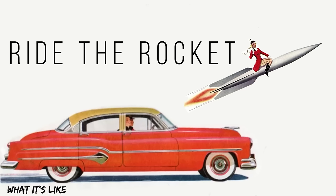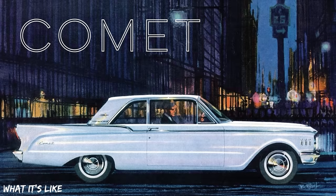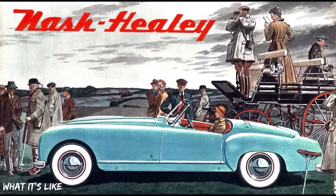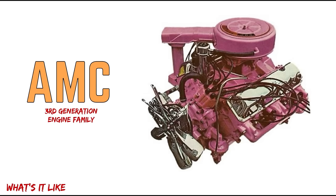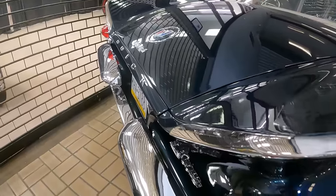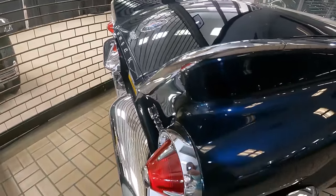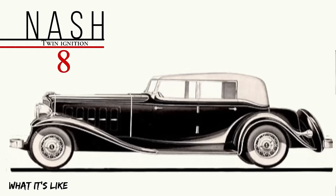We feature the classics, vintage, some exotics, we love the orphan cars, and cars off the beaten path. Engine episodes on Wednesday, history, specs, but most importantly, we show what these cars are like. If that sounds like a channel that you will totally dig, subscribe and hit the bell icon to never miss a video.